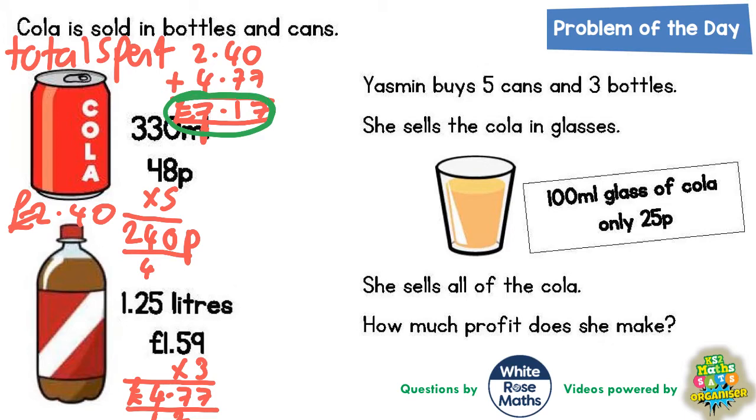Now we need to figure out how much cola she's actually got to sell. Each can is 330ml and she's buying five cans, so that's 330ml times five. Five noughts are nothing. Five threes are 15 — put the five in, carry the one. Five threes are 15 plus the one carried is 16. So in the cans she's got 1650ml.